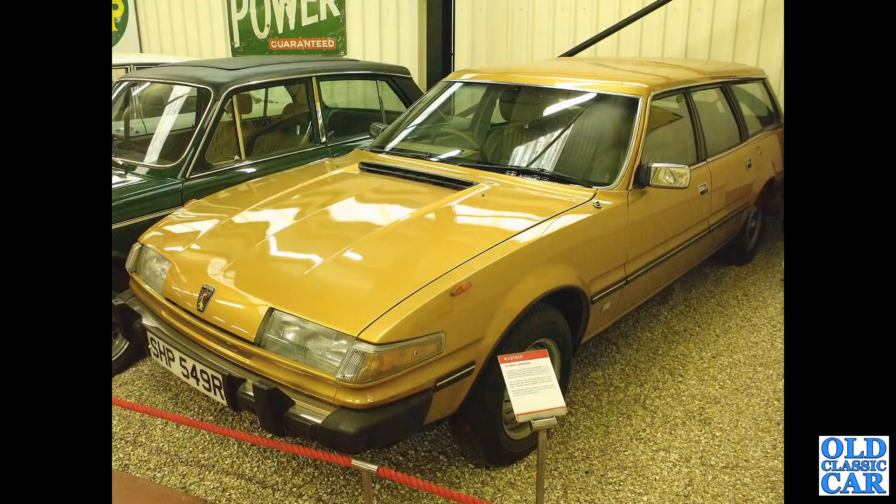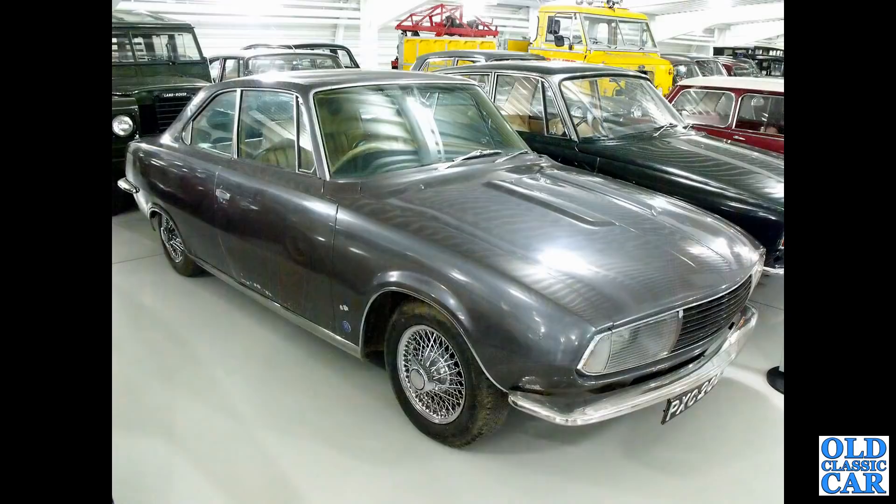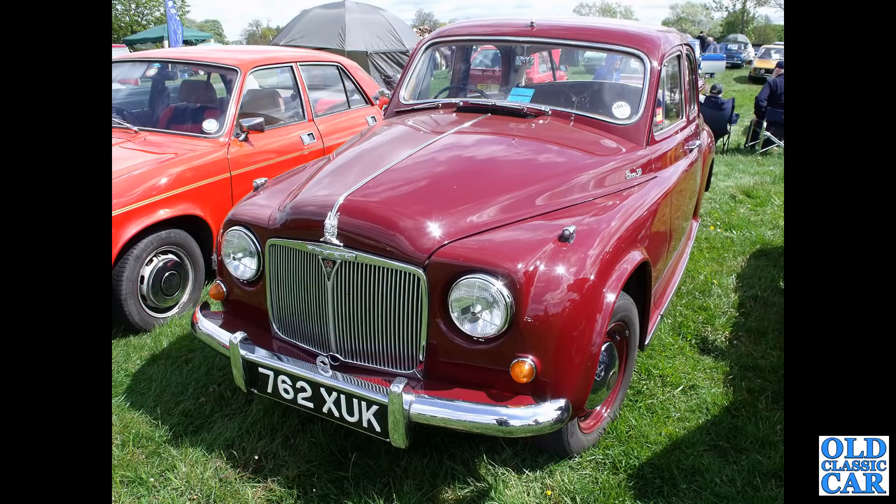Down at the Haynes Motor Museum, a review of a Rover 105. This was a prototype put together by Radford as a proposal for a P6 Rover replacement in 1966 - only one was built and it came to nothing. There's a standard car alongside. Now a front-end view of 762 X UK - this is a Rover 90.